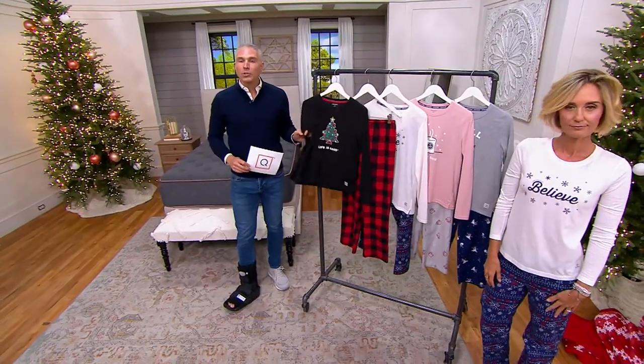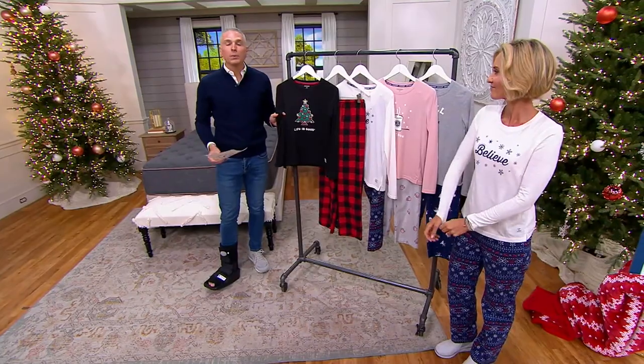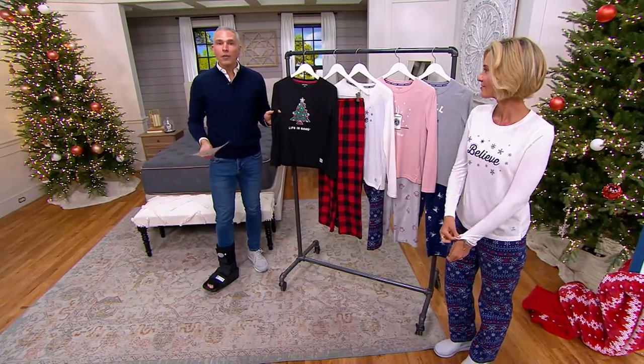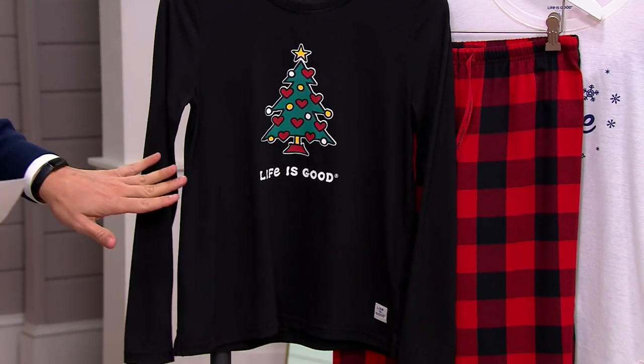Today we're going to give you the opportunity to get them at a clearance price that should be $56. These make great gifts for the holidays, but update your PJs for you and everybody in your family. Today we have it for you on an easy pay — $7.50 with free shipping and handling.